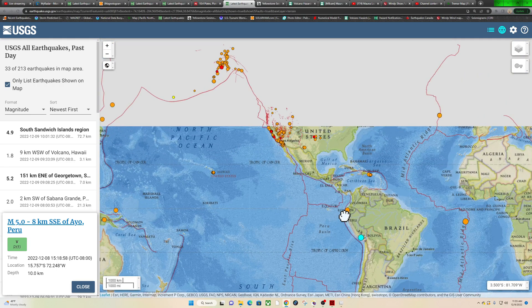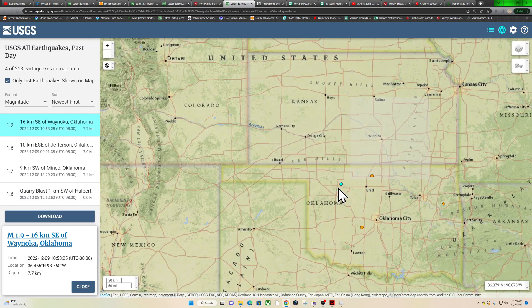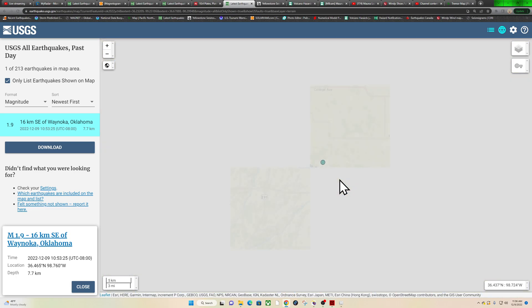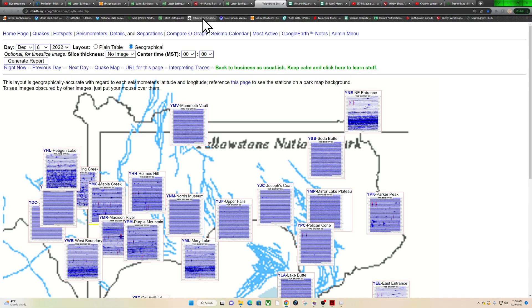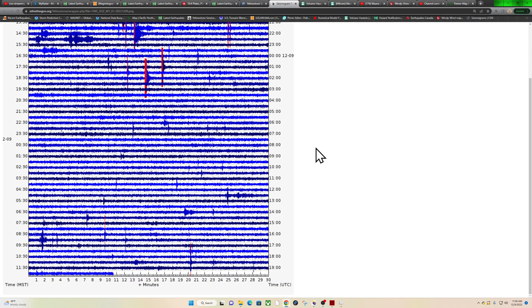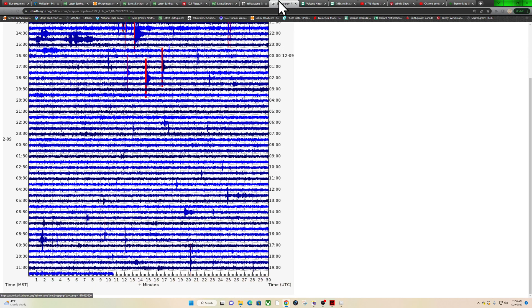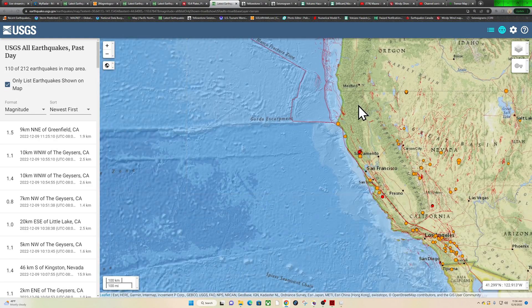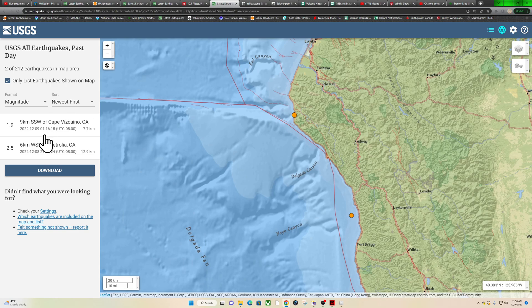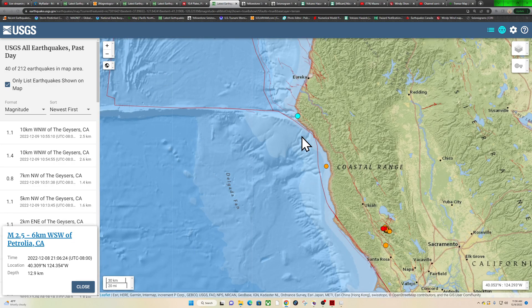Checking the states: one Oklahoma earthquake, magnitude 1.9 at 7.7 kilometers deep, well outside of Woodward to the east. Yellowstone National Park had a little bit of microquake activity last night but it has died off almost completely — relatively calm across the Wyoming region. In the Pacific Northwest, not too many earthquakes, and in Northern California a 1.9 and a 2.5 — that 2.5 is down at the southern end of the Cascadia megathrust, about 12 kilometers deep, with some tremor activity last night.